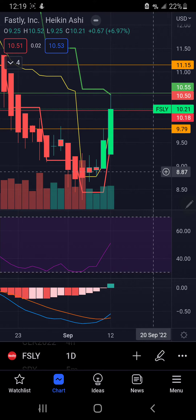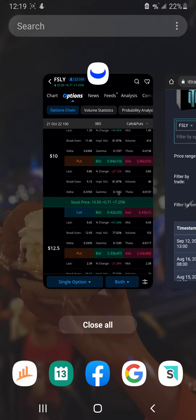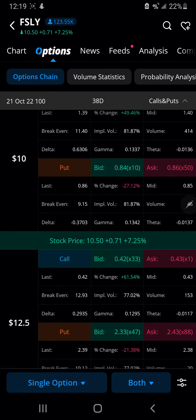So I said I've got two option contracts for you and here we are. For my put side, I'm looking at 38-day expiration, October 21st, $10 put. I'm okay with the volume. Spreads are good.